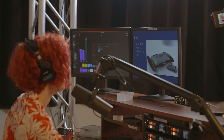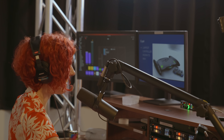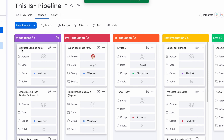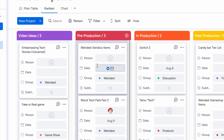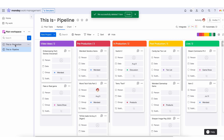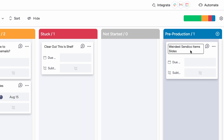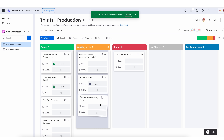So I made it such that if I take one of these video cards from ideas into pre-production, it will then automatically make a card in my own personal board for pre-production. And then I can just move that over when I'm ready to work on it.